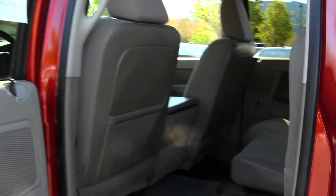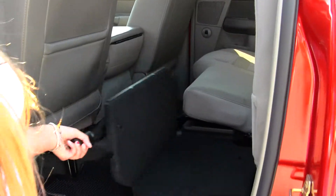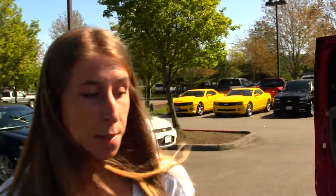The back seat comfortably seats three and as you can see it's very easy to fold away. You also have this little platform here to make it a flat surface if you need extra cargo space. This vehicle is four-wheel drive. Coming to the back you have your full tow package and your bed liner.